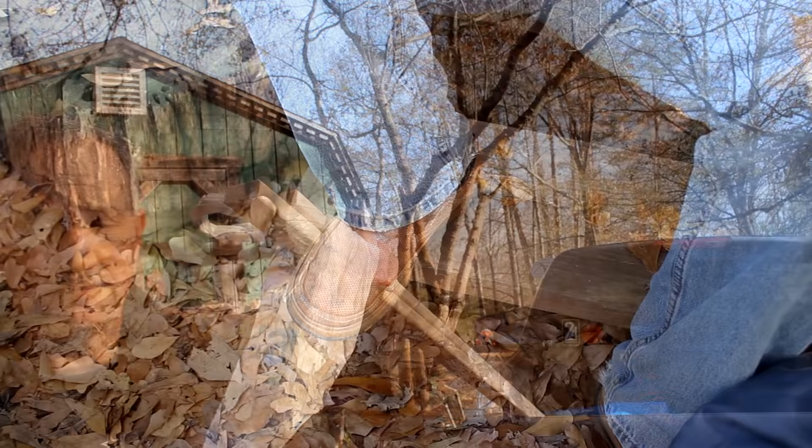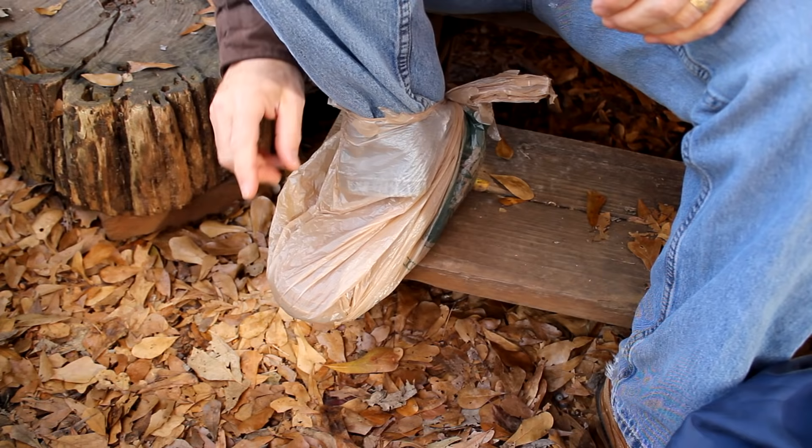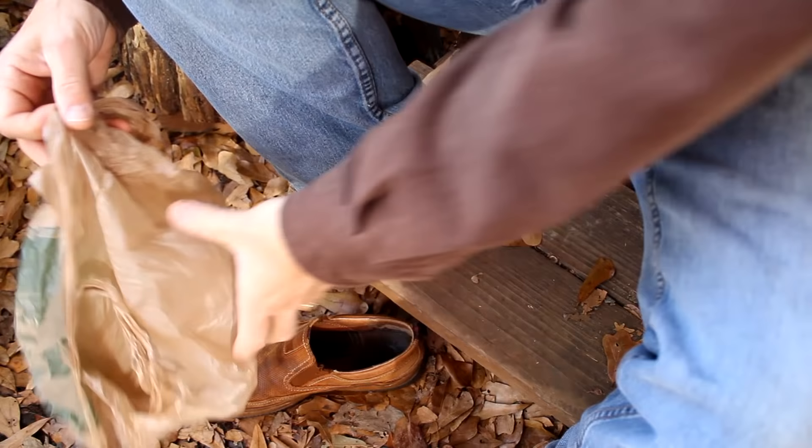If you're in wet climates and your shoes are not really water resistant, take your bag, wrap it around, tie it up in the back, and you have some protection. But also, if you're in the house and your shoes are dirty and you want to walk through without unlacing your shoes, you can wrap them up in bags and walk across the carpet.